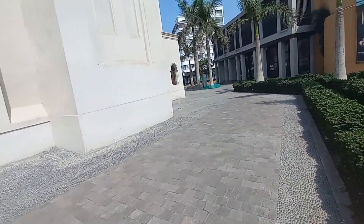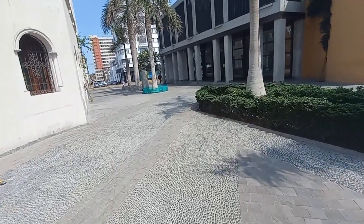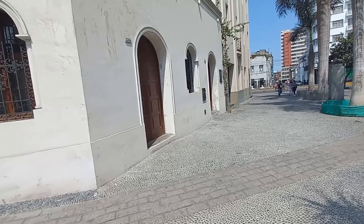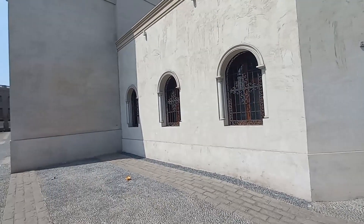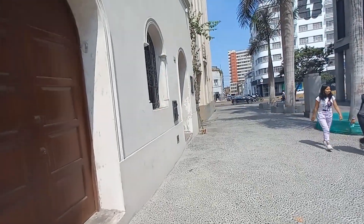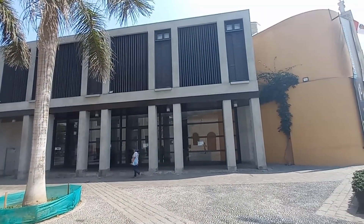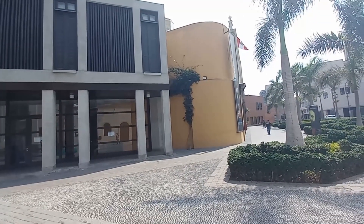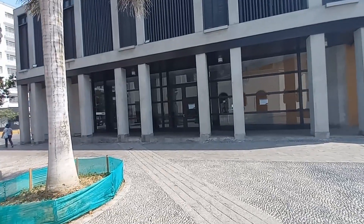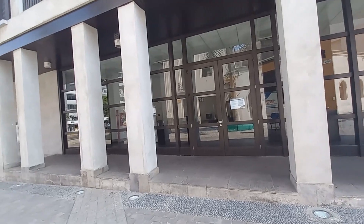A lo largo de toda la plaza, el pavimento ha sido completamente cambiado; fue un trabajo hecho hace aproximadamente un año o un poco más. Aquí a la izquierda, este inmueble que pertenece a la Orden de la Recoleta también se restauró como parte de los trabajos de restauración de la iglesia. A la derecha, esta construcción contemporánea forma parte del predio del Hospicio Manrique — actualmente propiedad de la Municipalidad de Lima a través de MiLima — y alberga una pinacoteca. Se adapta muy bien al entorno histórico de la Plaza Francia.